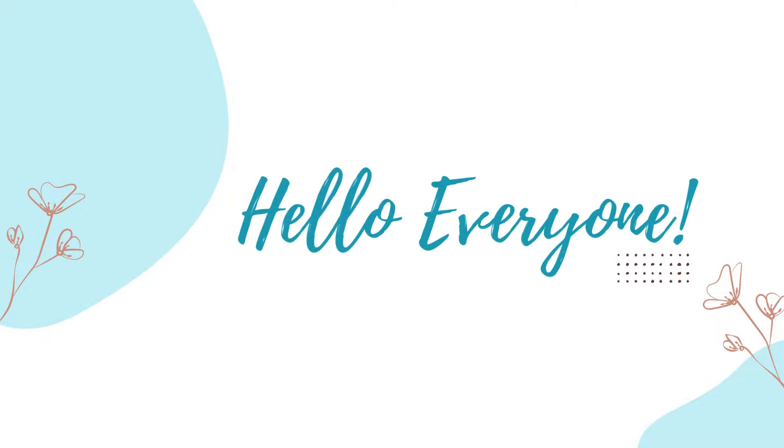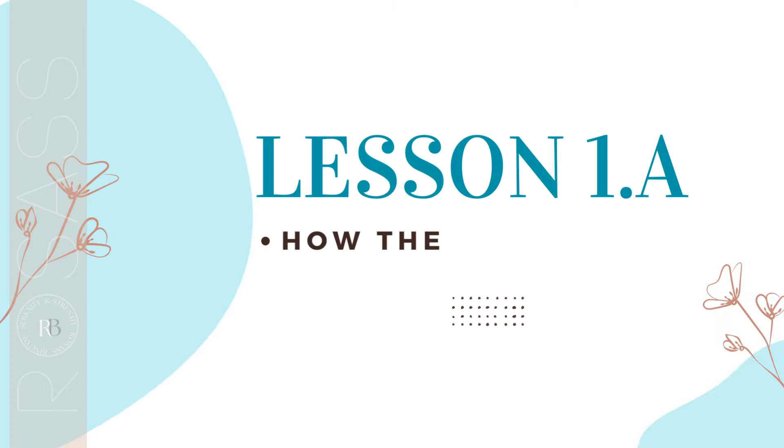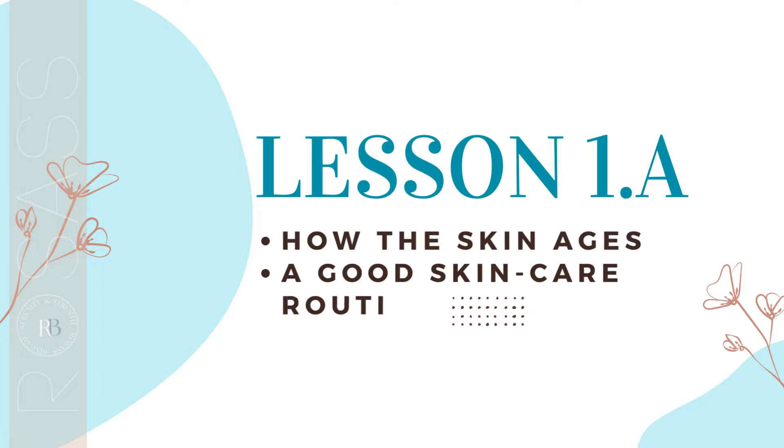Hello, everyone. In this lesson, I'm going to mainly explain to you how the skin ages and what the basics of a good skincare routine are. Enjoy.